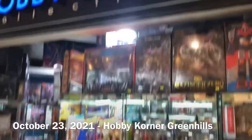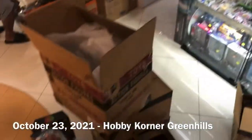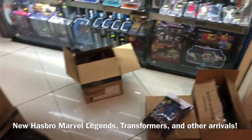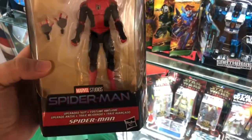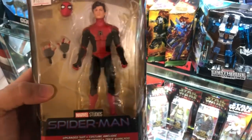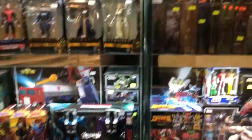It's October 23 as of this recording and I'm right here at the Hobby Corner. They got their stocks coming in this weekend and I'm holding right here Spider-Man from No Way Home — Peter Parker played by Tom Holland. And there's the Eternals figures, of course the Armadillo build-a-figure, Spider-Man retro series, the Age of Apocalypse, so much more stuff. What's up guys, Thimster here.